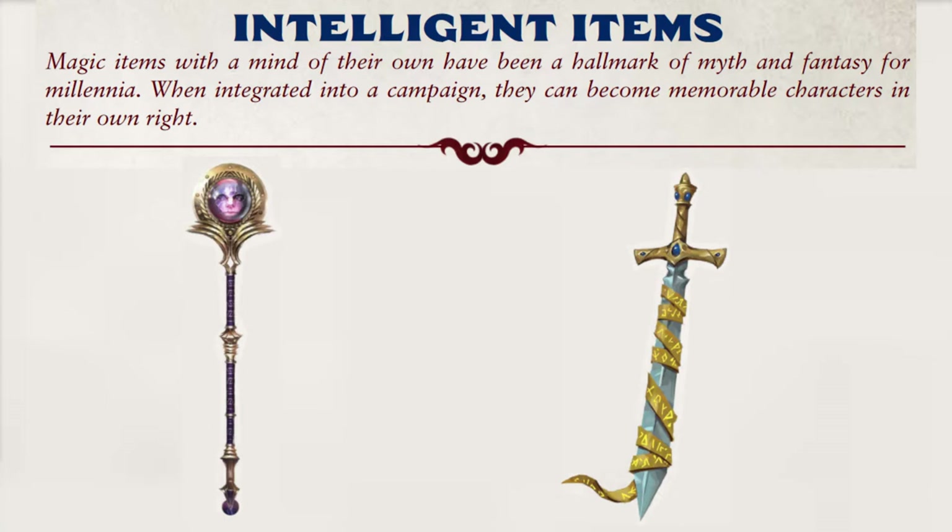Intelligent Items will understand a specific set of languages, usually including Common, and may be capable of communication through speech, telepathy, or empathy. Usually, any telepathy or empathy are limited to the item's partner or a very short range around the item. Intelligent Items don't have physical stats; however, they do have mental stats and a will save. They may even have skills that rely on their mental stats.